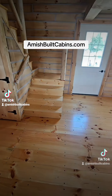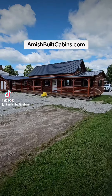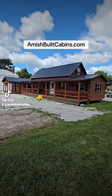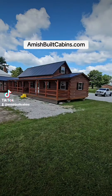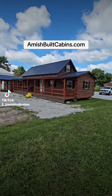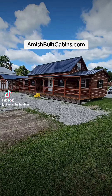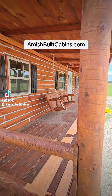We can do a three-two with it. We are amishbuiltcabins.com, located at 677 South Cardinal Lane here in Scottsburg, Indiana. Holler at us now. We build beautiful cabins over here at amishbuiltcabins.com.